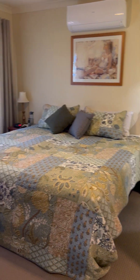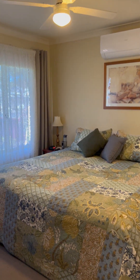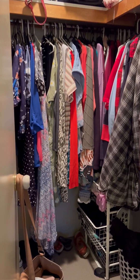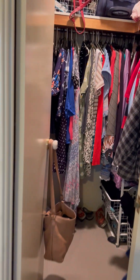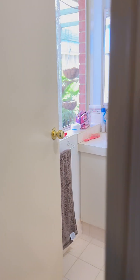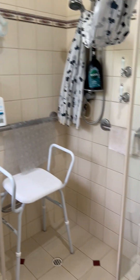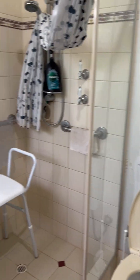Bedroom 1 — the main bedroom with ceiling fan and split system. A built-in robe or walk-in robe with a door. Also an en suite with a door and en suite toilet. Out onto a nice outlook.